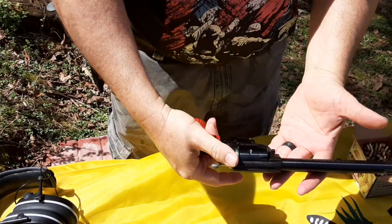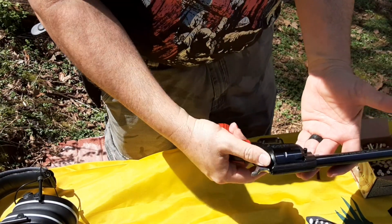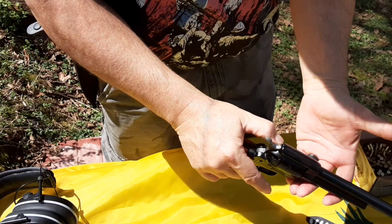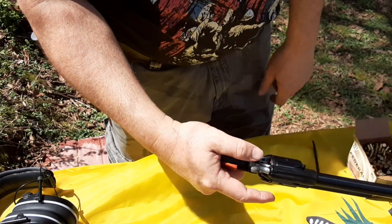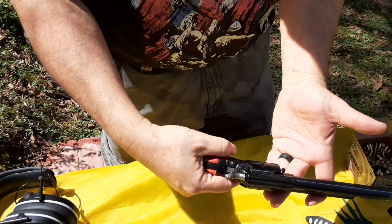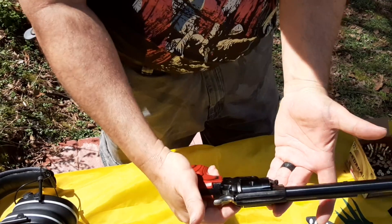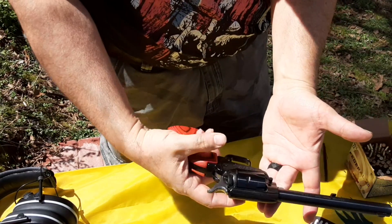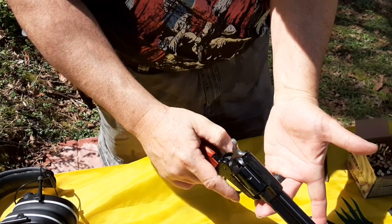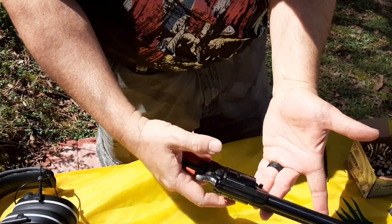It has a built-in safety feature right here. When the red is showing, it means it's ready to fire — red for danger. Then you close it and it actually holds the hammer away from the firing pin, so it's a true safety. I think they call that a lock bar safety or something like that.